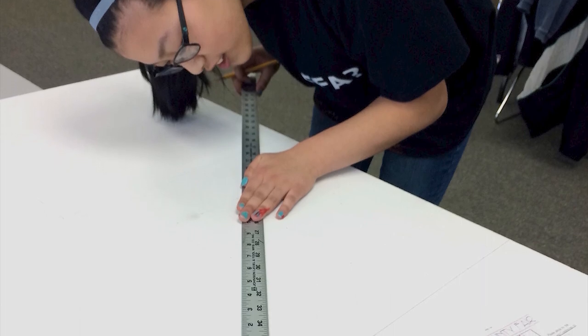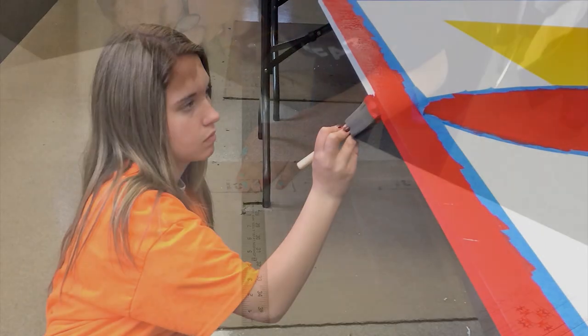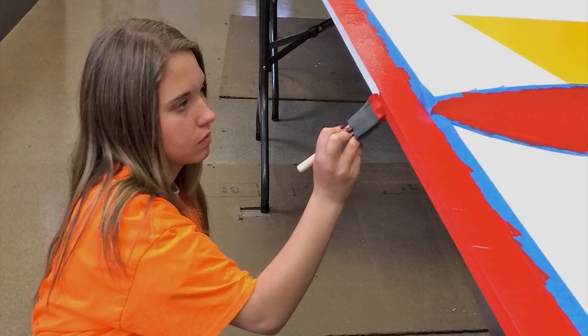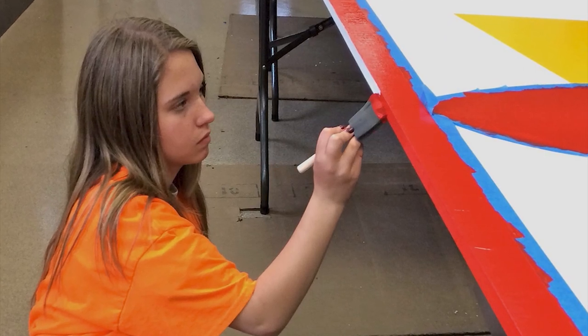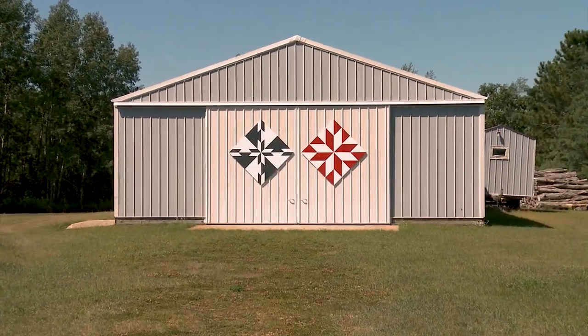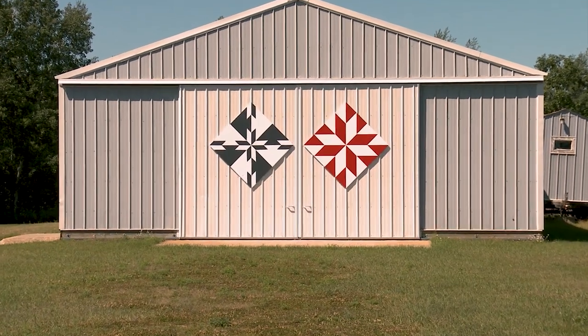The grant was for the FFA at Staples-Motley High School to paint seven barn quilts for the agricultural area. Because it was in the school district, the grant covered more counties — Todd, Wadena, Morrison, and Cass. We became a four-county trail instead of just a one-county trail, like most trails are on the American Barn Quilt Trail.